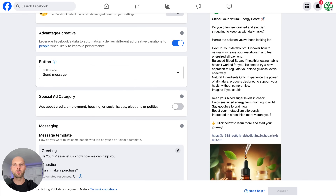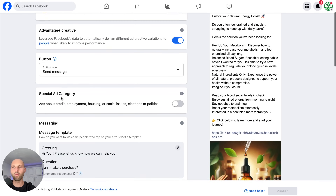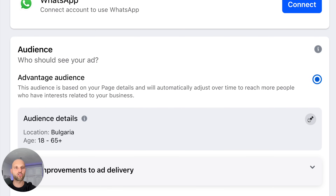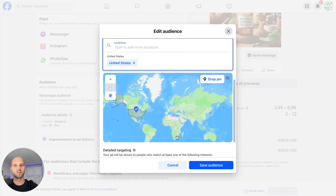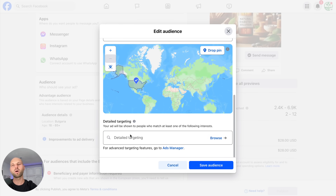Go back to Facebook and navigate to the Audience section. Click 'Audience Details' and then the pencil icon to edit. Right now it's set to Bulgaria, but remove that. Since Sugar Defender is a physical product that ships to the US, set the location to United States and Canada. Then scroll down to 'Detail Targeting' — this is the most important part. It tells Facebook what your post is about and what kind of people to find so they'll click your affiliate link and potentially buy the product.